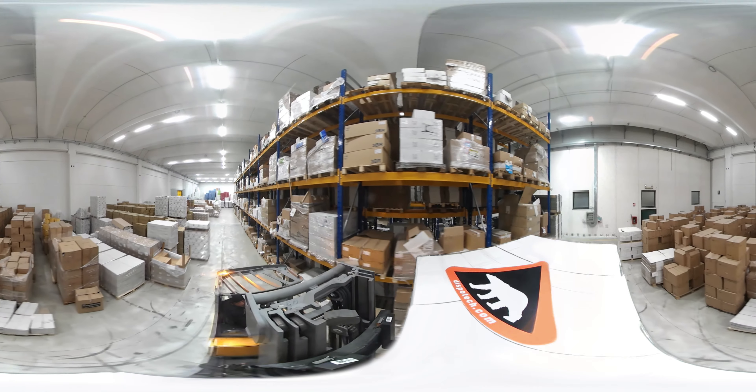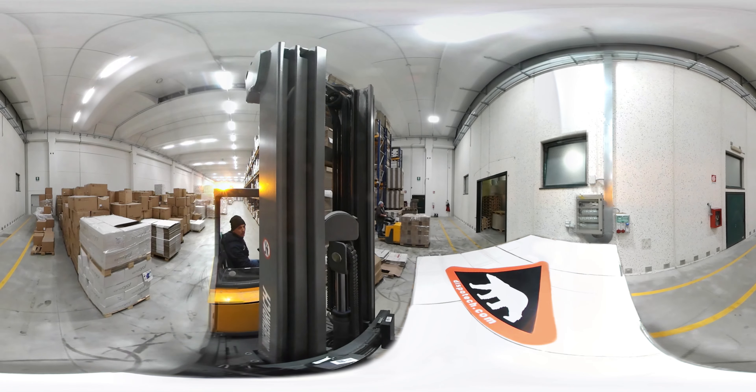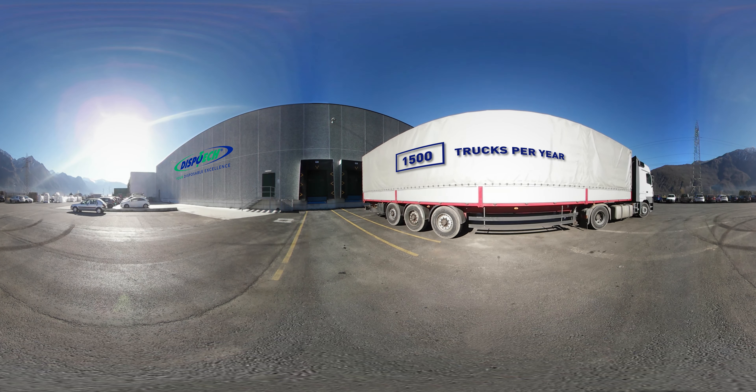DispoTech distribution has five hubs ready to deliver an excellent disposable range all over the world. Every year, 1,500 trucks leave the DispoTech distribution hubs.